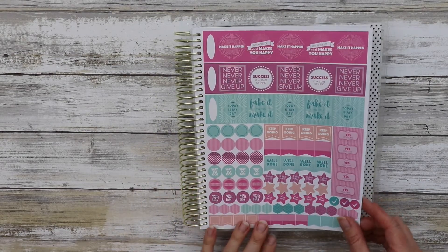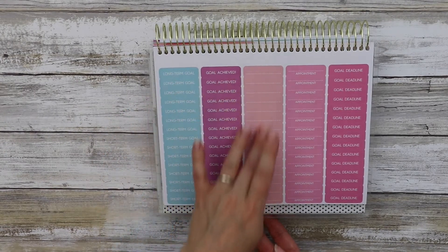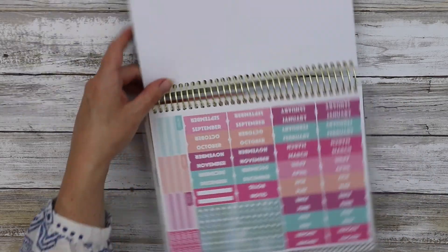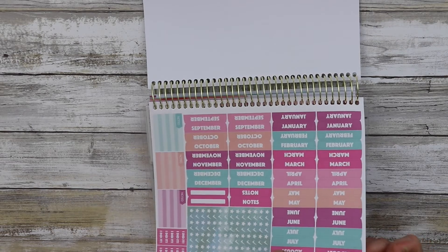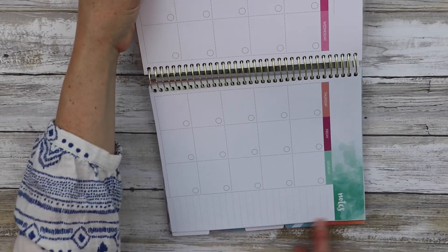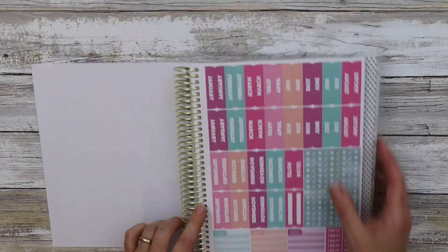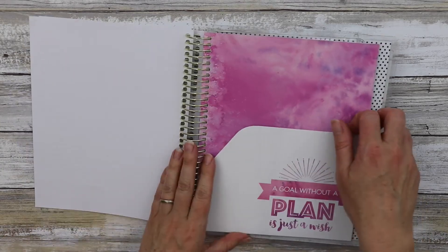You've got sticker tabs for short-term goal, long-term goal, goal achieved, blank, appointments, and goal deadlines, plus more month covers and additional tabs so you can label whatever month you're on. It has checklist, star, and end-check stickers. And then it has the folder — 'a goal without a plan is just a wish.'